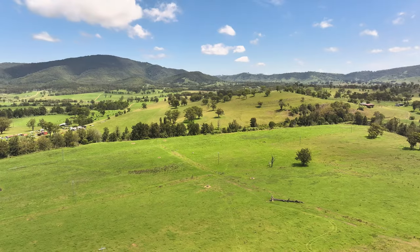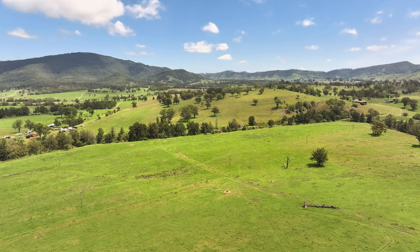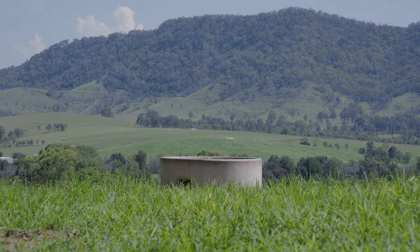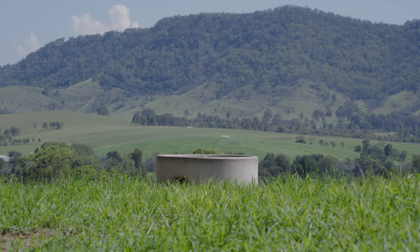So we applied successfully for a grant from the Local Land Services to subdivide the river flats and put in a system of troughs. From there — that was six paddocks down on the river flats — now we've got 20 paddocks with about 14 troughs.